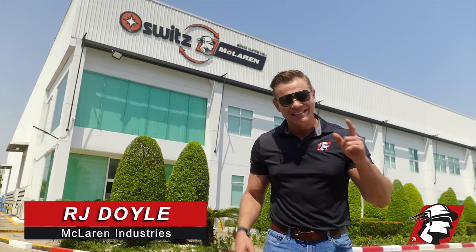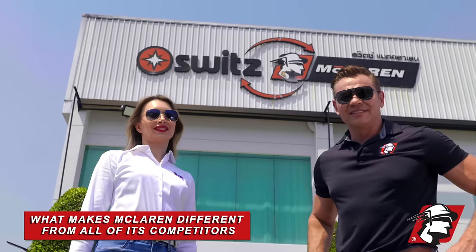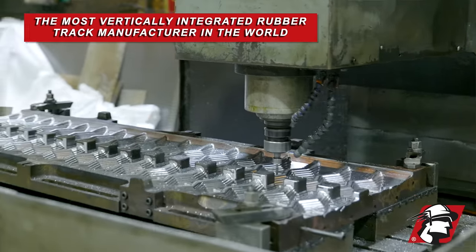RJ Doyle, McLaren Industries. Today I wanted to show you what makes McLaren different from all its competitors. We're the most vertically integrated rubber track manufacturer in the world.